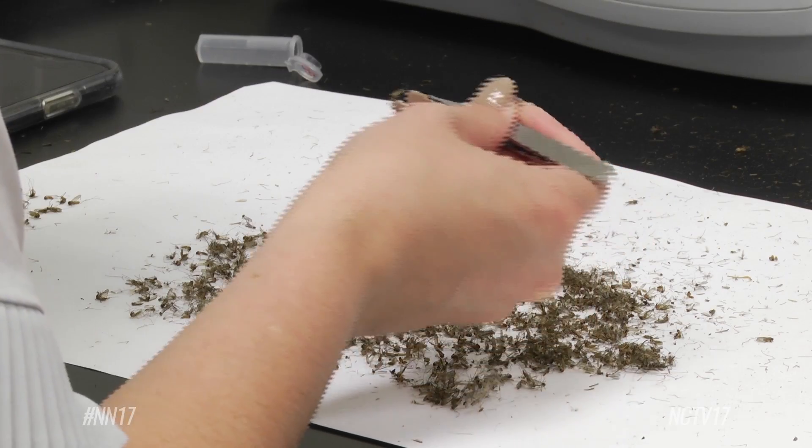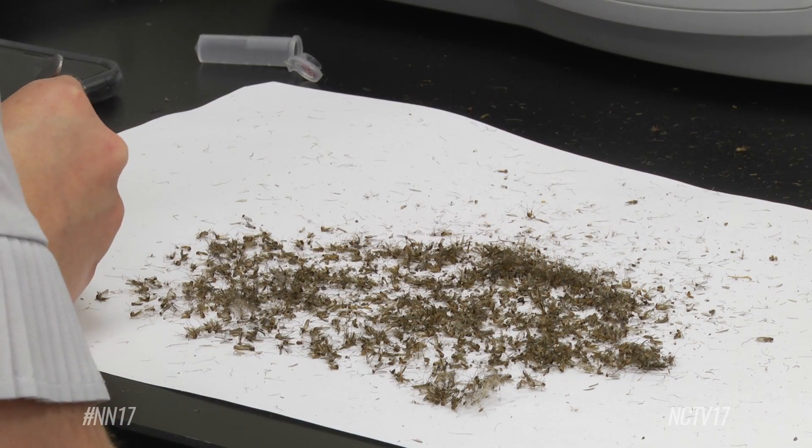The blood-sucking bugs are back. The crazy weather this spring is causing an increase of mosquitoes. When it's dry, it benefits Culex mosquitoes that can carry the West Nile virus. And when it rains, floodwater mosquitoes pop up as well.